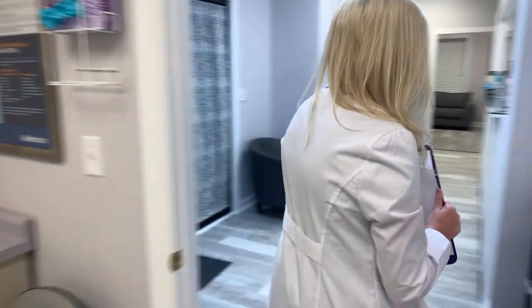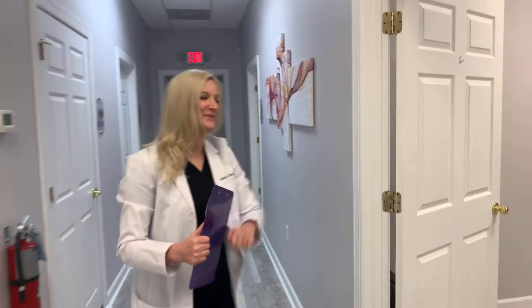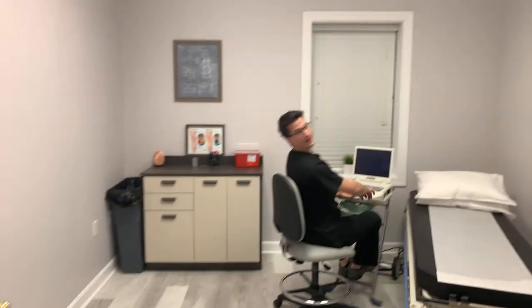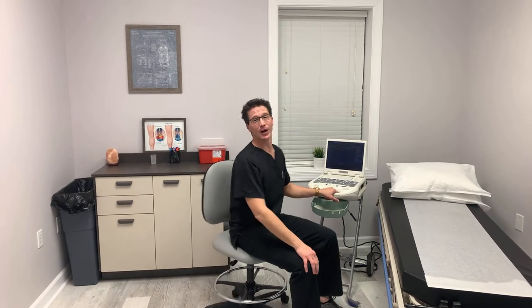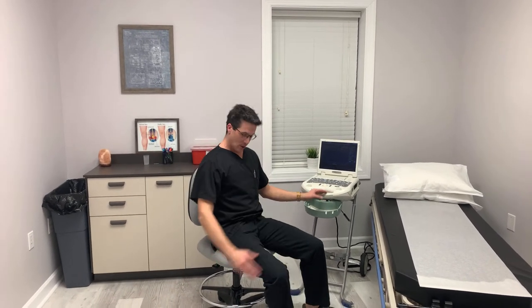Most of our patients end up needing an ultrasound to look a little bit more at the veins and arteries. So follow me into our ultrasound room. It's me again — when you come in, I'll be the one doing all your ultrasound measurements and getting pictures of everything for Lindsey. We'll take a look at your legs from top to bottom, get everything we need and get you figured out.